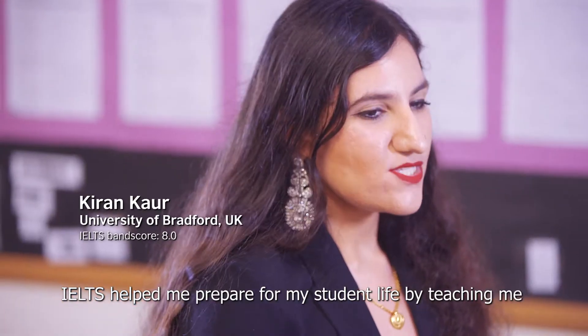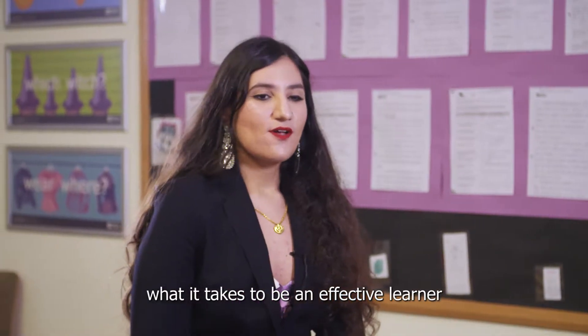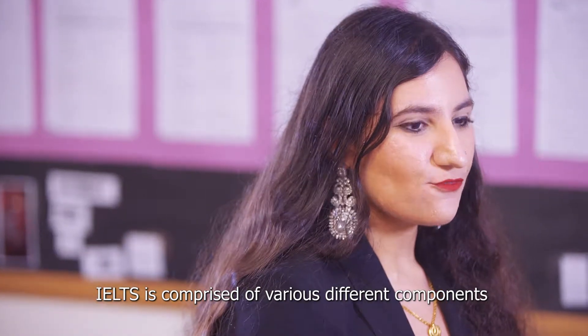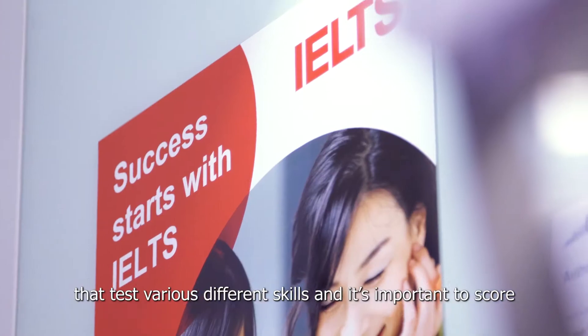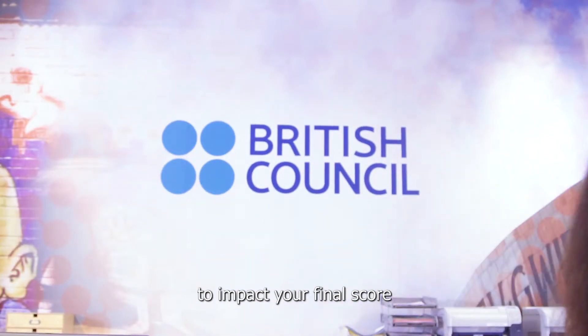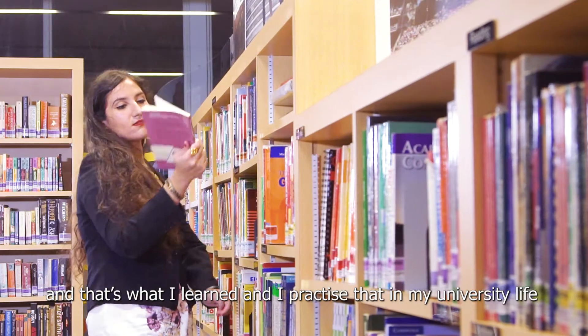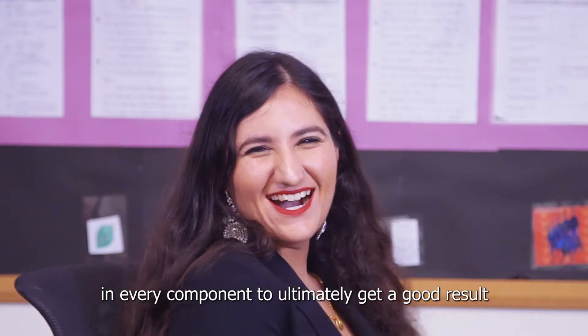IELTS helped me prepare for my student life by teaching me what it takes to be an effective learner. IELTS is comprised of various different components that test different skills, and it's important to score well in every component because they all aggregate to impact your final score. I practised that in my university life as well — you have to ace every component to ultimately get a good result.